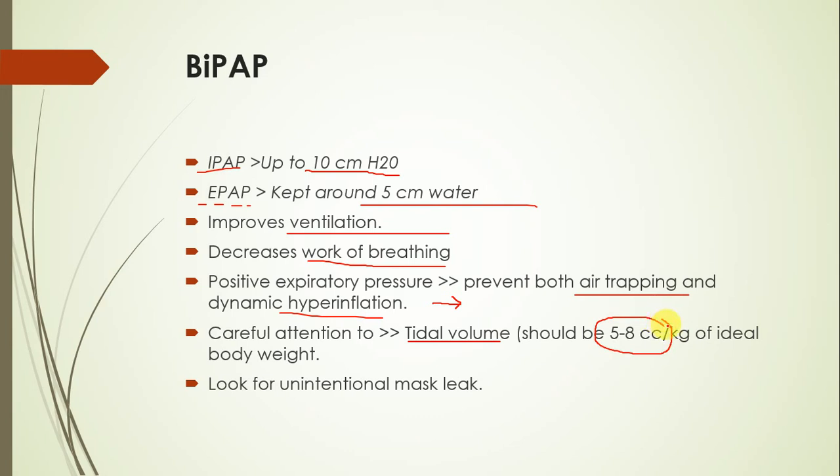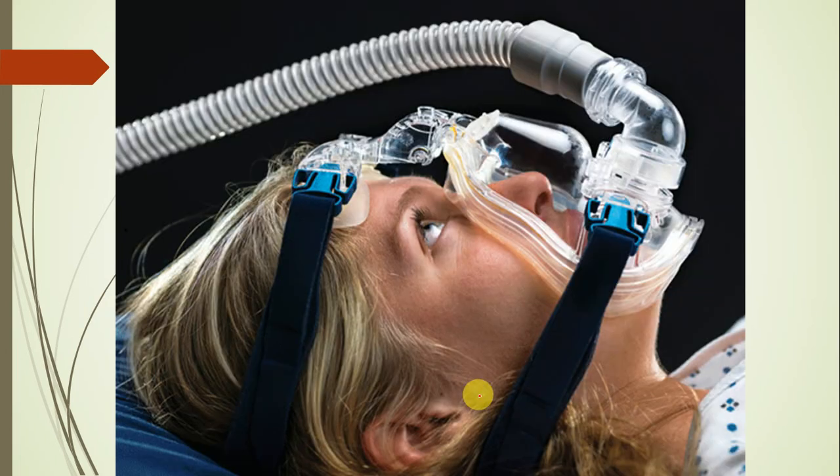When providing BiPAP, we should carefully check the tidal volume. If the patient cannot maintain an appropriate tidal volume, we should be concerned — it should be around 5 to 8 mL/kg of ideal body weight. We should also look out for unintentional mask leak. The straps connect the mask to the face and should be tight with no leaks through any part of the mask, and this is connected to the pressure controller or the BiPAP machine.